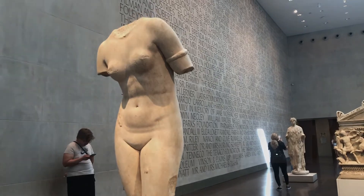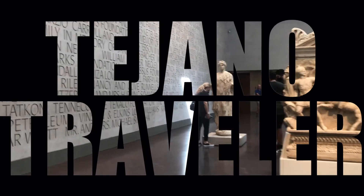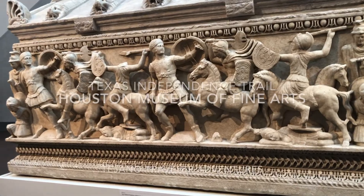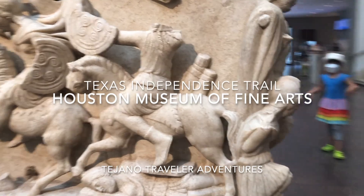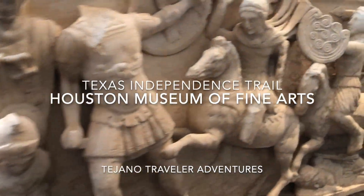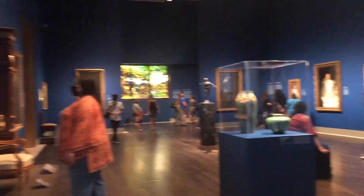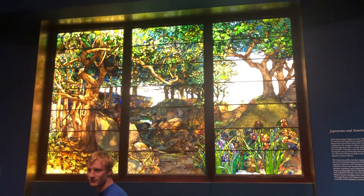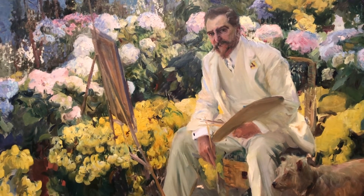Hello and welcome to another episode of the Tejano Traveler. Today's adventure continues in Houston as we go to the Museum of Fine Arts, which is one of my favorite museums in Texas. So if you ever get a chance to go to Houston and you only have time for one museum, make sure it is this one.